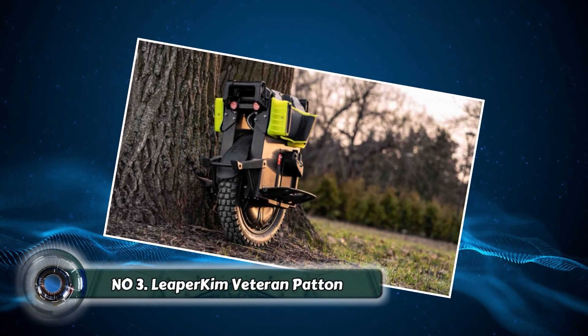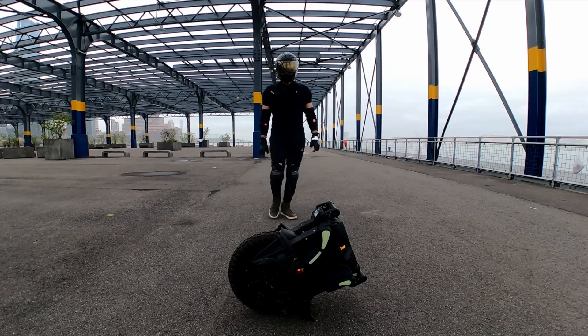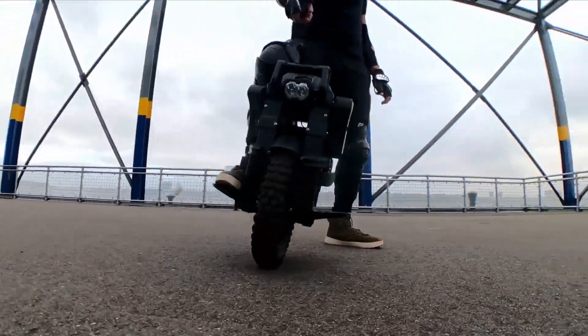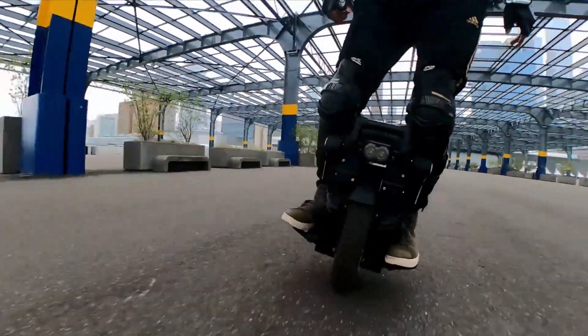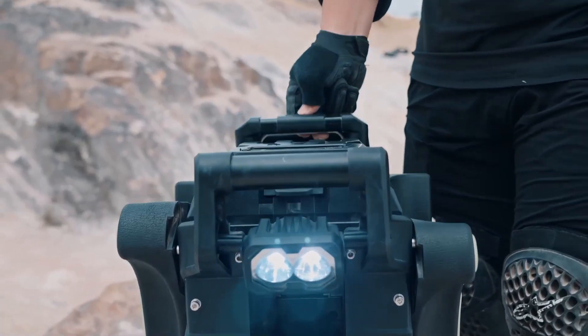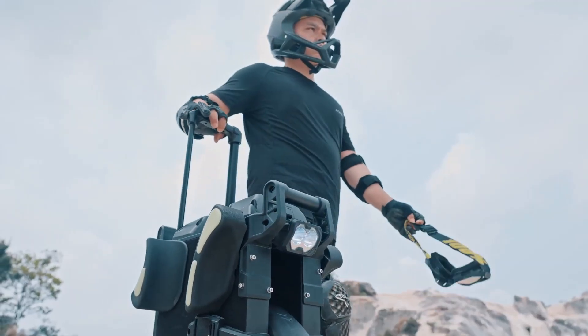Number three: the Leaper Chem Veteran Patent. This invention hits close to the heart. The Leaper Chem Veteran Patent is an exoskeleton suit designed specifically to assist veterans. It helps them regain mobility and independence — a true testament to human ingenuity.